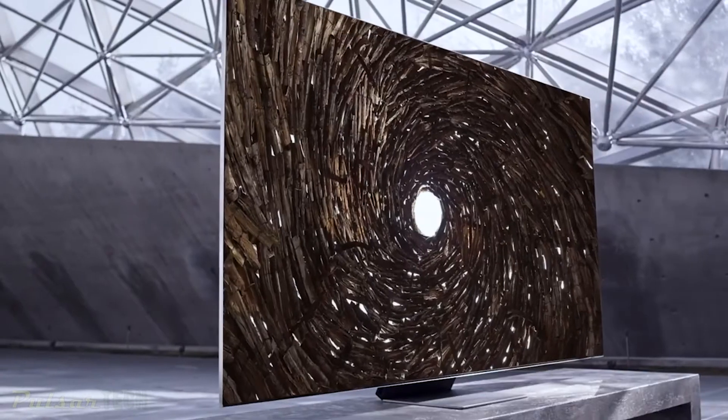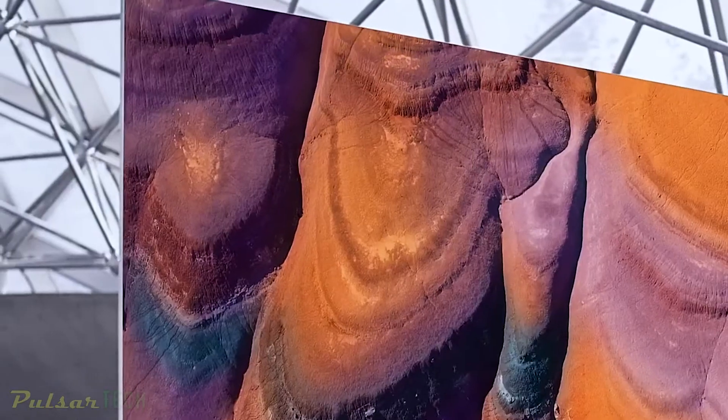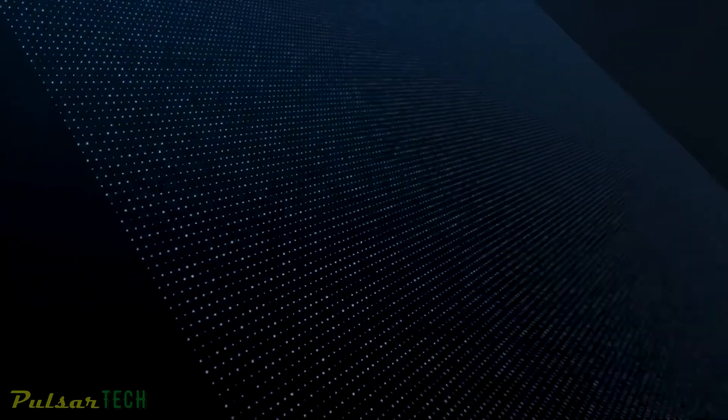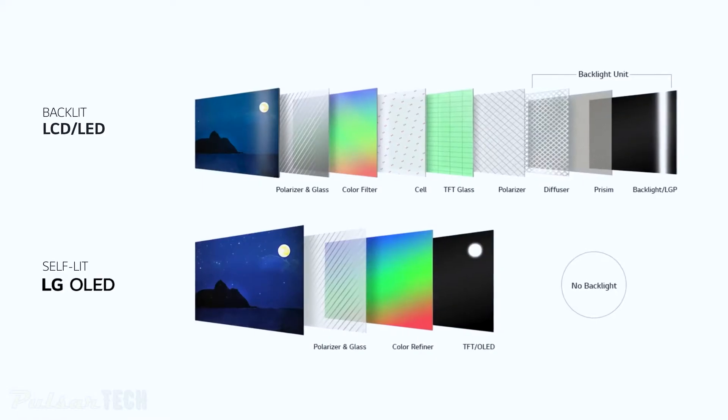Big tech giants like LG and Samsung are already bringing their mini LED-based TVs to CES 2021, while TCL is bringing their third generation of mini LED TVs with an improved picture and a thinner form factor. Mini LED TVs are going to be less expensive than OLED — consider it the new generation of LED that brings better picture quality at cheaper prices. So think of it like a hierarchy: LED, then mini LED, then OLED in terms of picture quality.